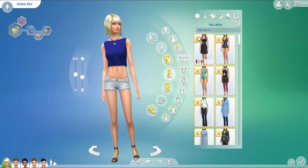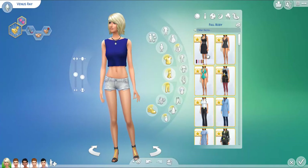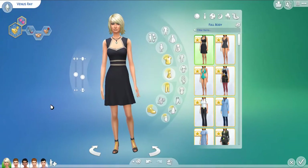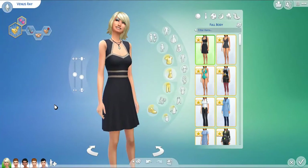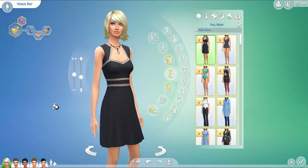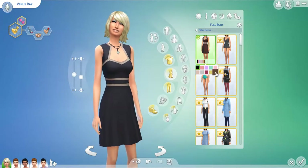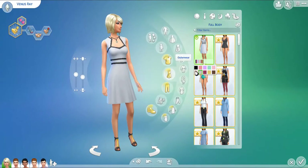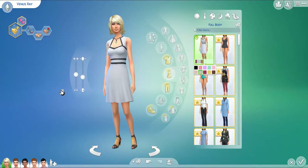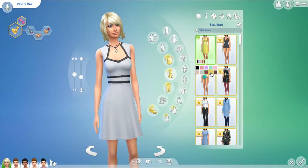Full body outfits — I'm so excited! I can see a bunch of new stuff already. First one is this dress, which is really, really pretty. It has a beautiful neckline. It's actually very business casual, if I do say so myself. I would not expect to get this from a Perfect Patio stuff pack, but whatever. It's kind of a more business futuristic look, but I like it. I can see myself putting these on my sims, especially in this yellow color — it looks really good.